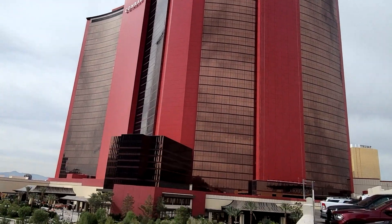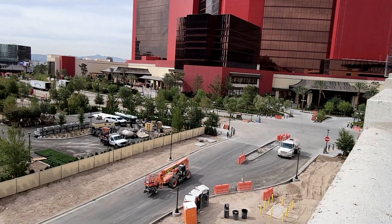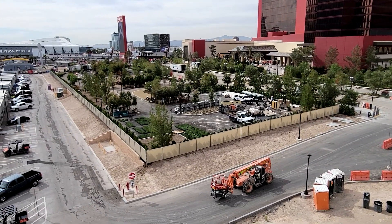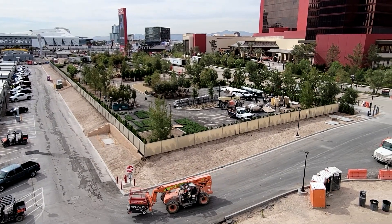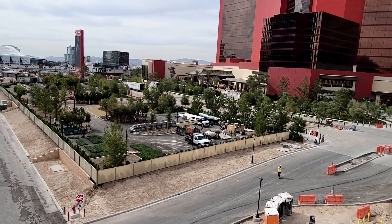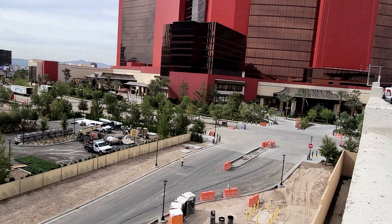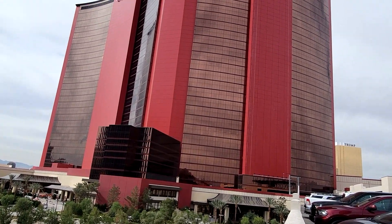This is the northern side of Resorts World and I'm kind of kicking myself because I never thought to come over here before. It's a Saturday morning, about 8:30 or so, and work is going on — some landscaping going on over here. There are the porte-cochères over here on the back side of the northern side of Resorts World Las Vegas. So it's looking pretty good.